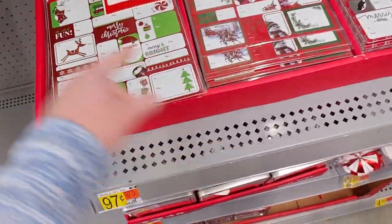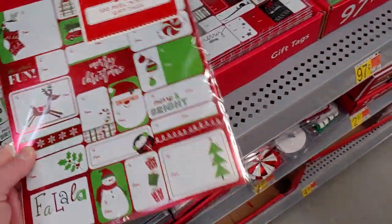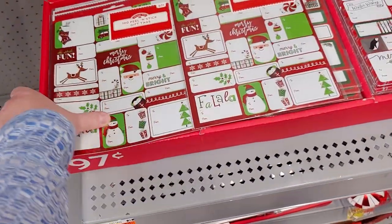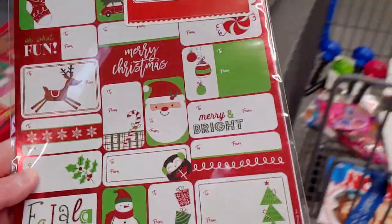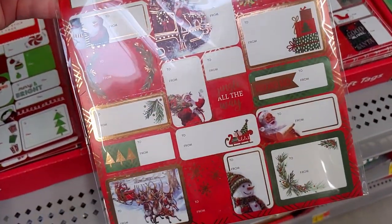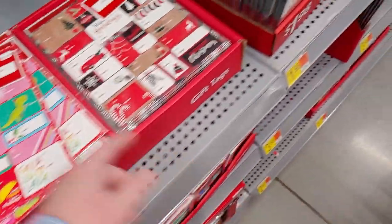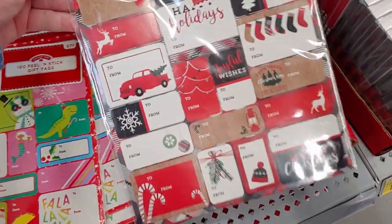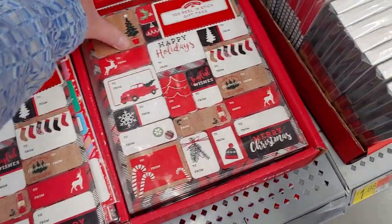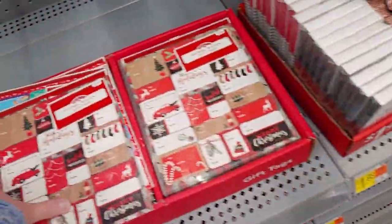These peel-and-stick gift tags always come in handy — I always need a ton of them. They're 97 cents and you get 100 in a pack. There are beautiful styles including one with the red truck — that's really cute, I'm putting that in my cart.